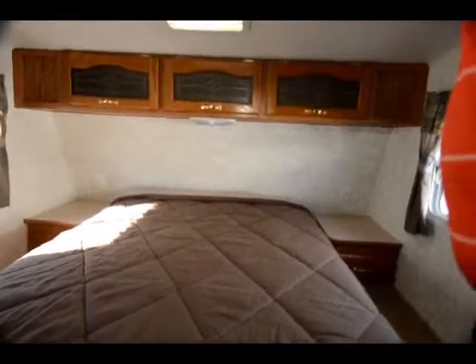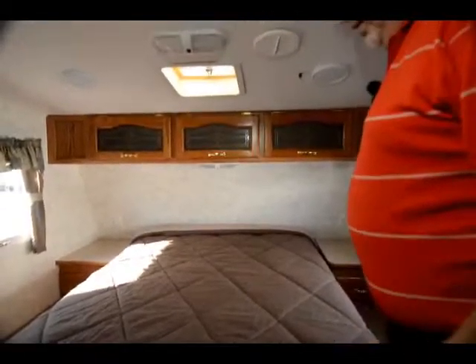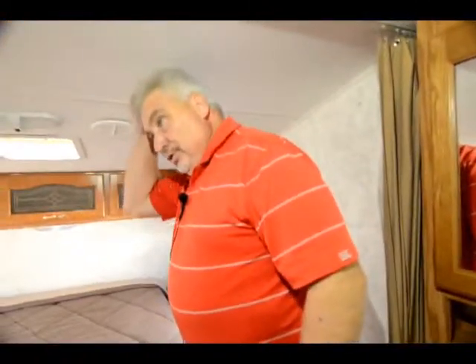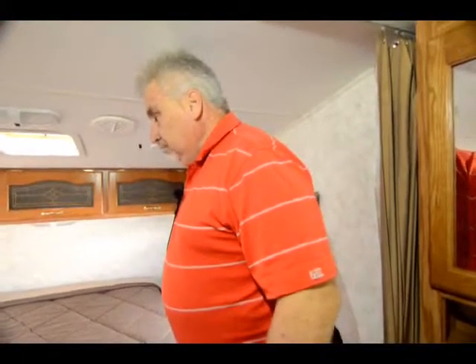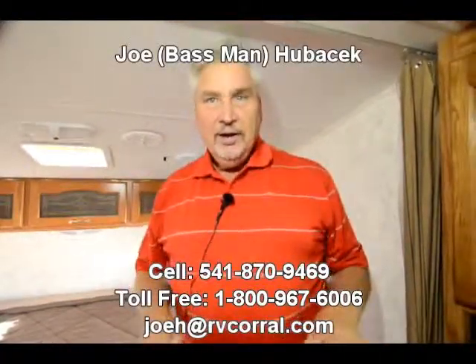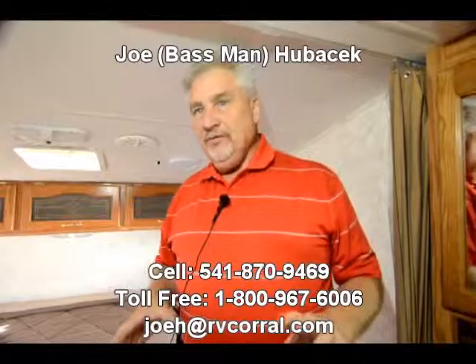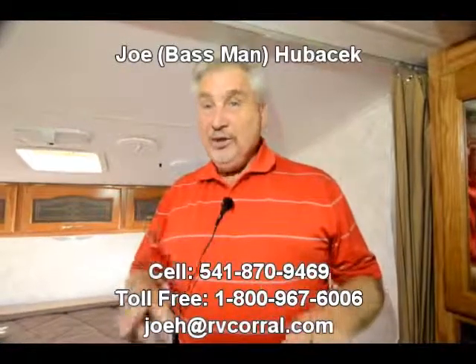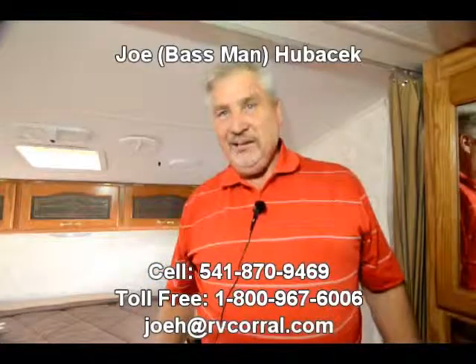Queen size bed up in the loft area here and more storage above the headboard, with drawers on each side. In this year you didn't get a complete walk-in bedroom — it was more of a loft bed. It has TV hookups in the corner over here on the driver side. This is a nice unit. If you want an older fifth wheel that's been well taken care of and you want to stick with the number one selling fifth wheel in America, come look at this Cougar. I'd love to help you — buy this unit from Joe Bass and make sure you get a free gift. Thank you.